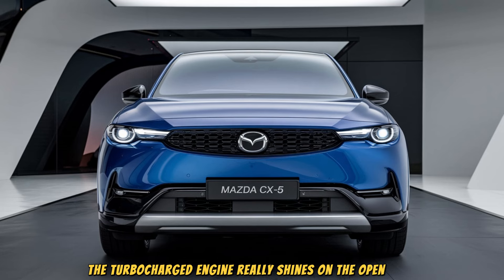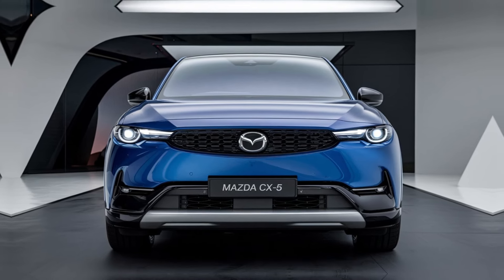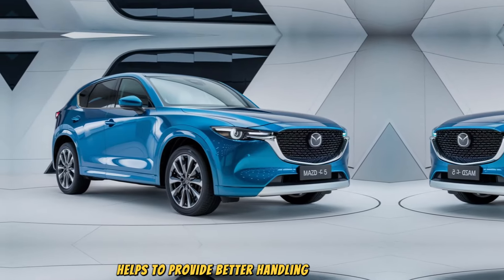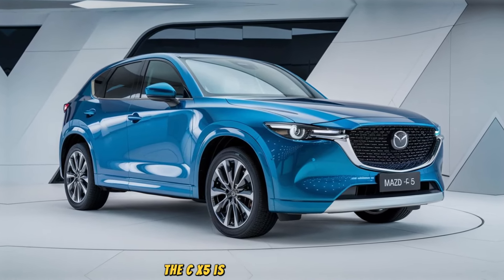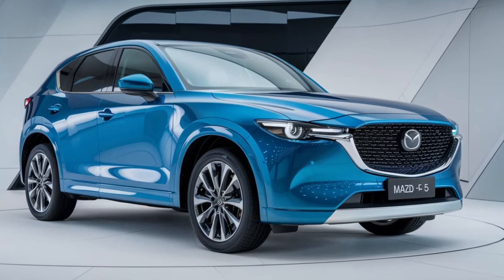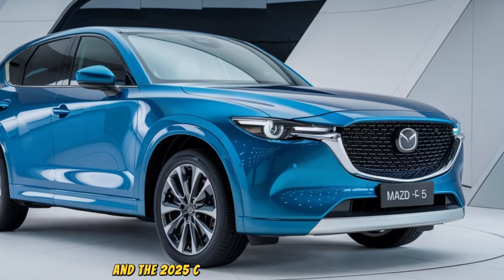The turbocharged engine really shines on the open road, offering smooth and responsive power when you need it. Mazda's G-Vectoring Control Plus technology helps to provide better handling and stability, especially when cornering, and with available all-wheel drive, the CX-5 is ready for any road or weather condition you throw at it.